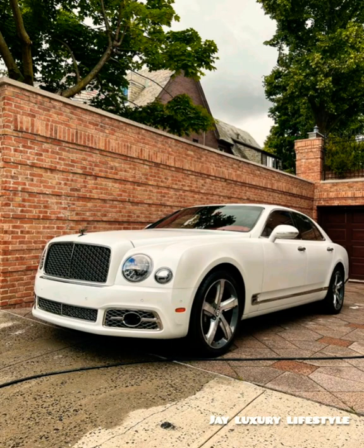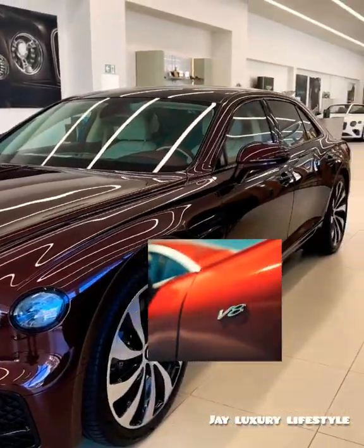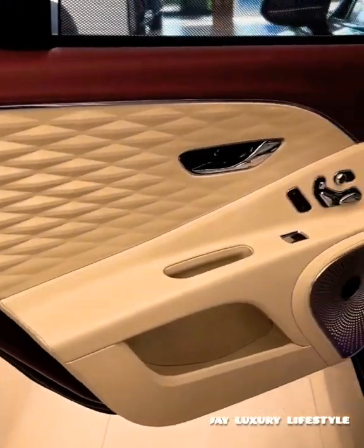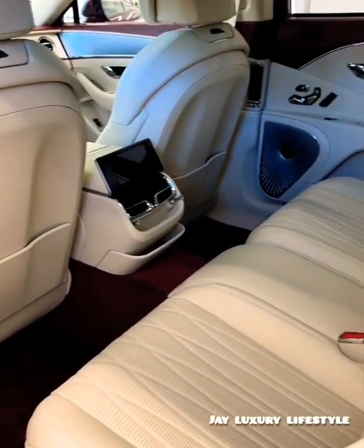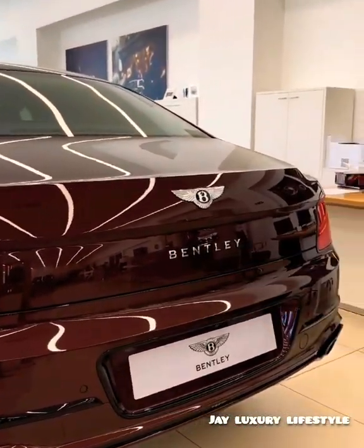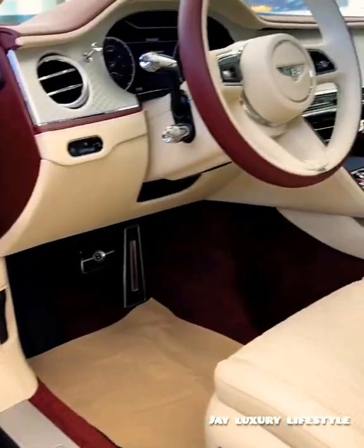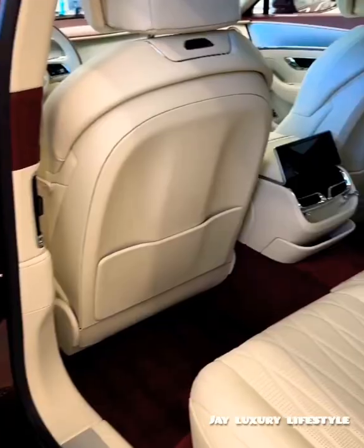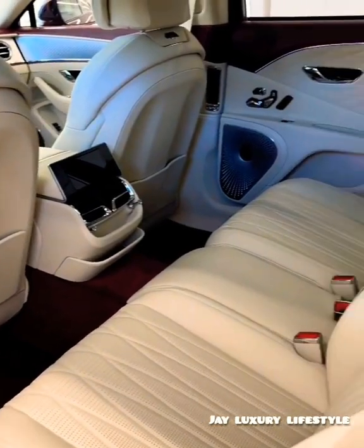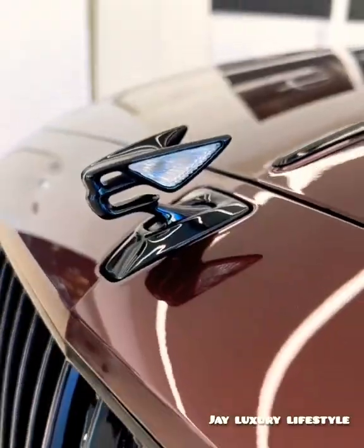With its imposing exterior and intimate cabin experience, the Mulsanne comes with its own twin-turbo V8 engine that produces 505 horsepower, with effortless acceleration — the engine power seems infinite. Many rich men believe time is money, and with the Mulsanne's top-notch speed, you can't miss a meeting. You can get an expert driver and simply relax in the back.